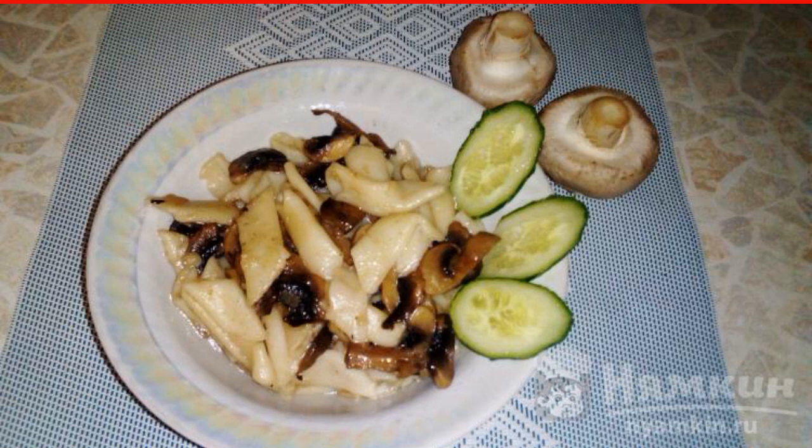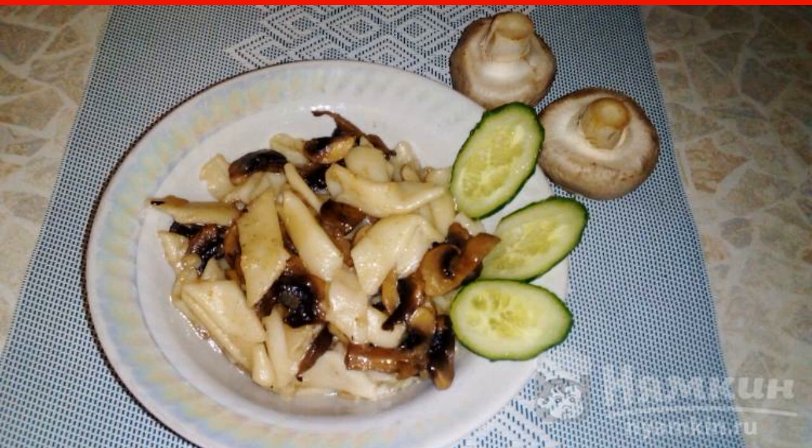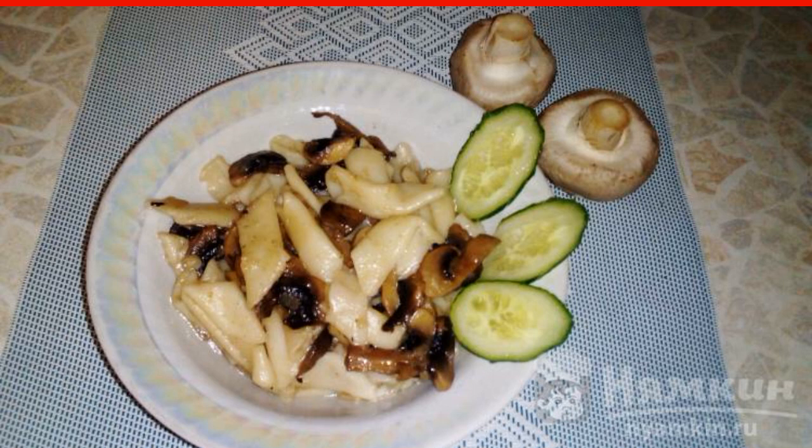Khmeli-suneli makes the dish more spicy. The recipe is from the category Italian Cuisine and consists of eight cooking steps. The complexity of the dish is medium.